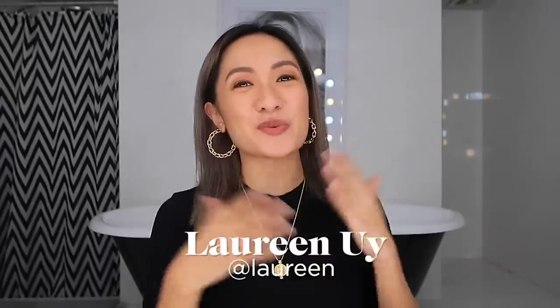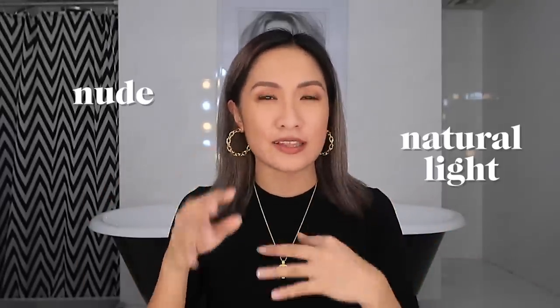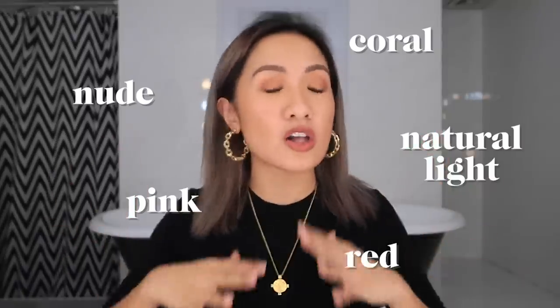What's up, Roberts? It's me again, Irene, and welcome back to my channel. Today I'll be sharing my favorite lipstick shades — a lot of them — because I feel like I need to share all of the shades from nude to natural light to pink to red to coral, all of those things.